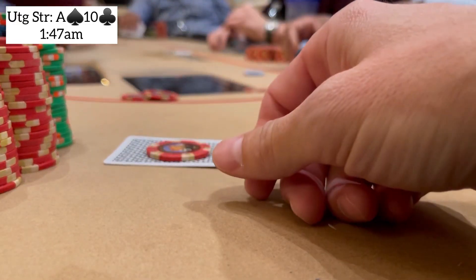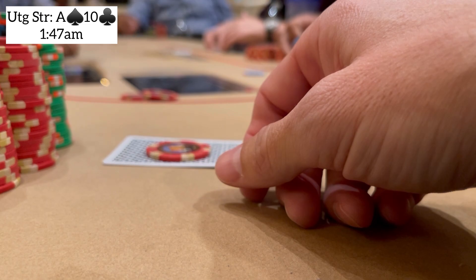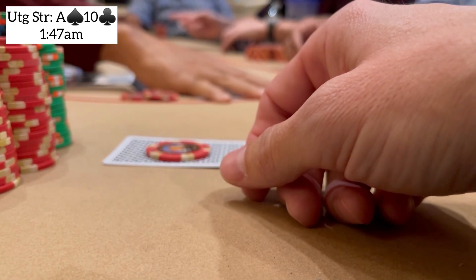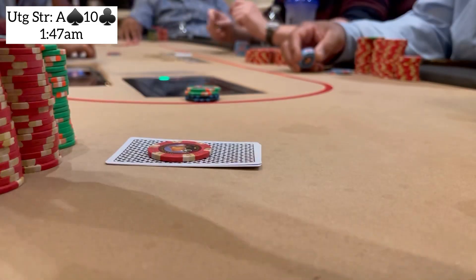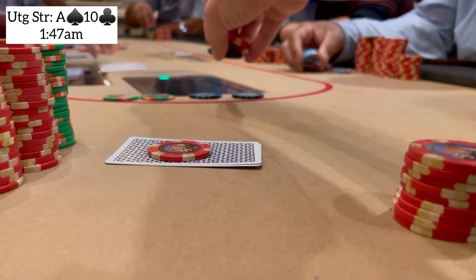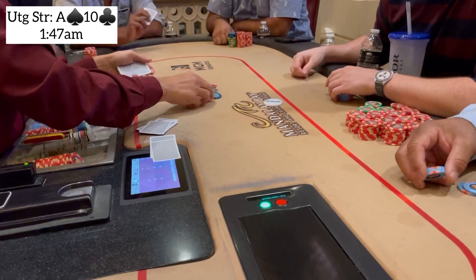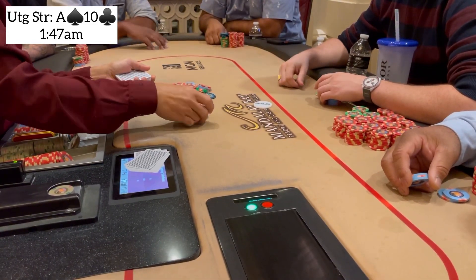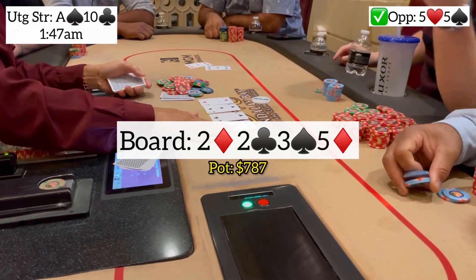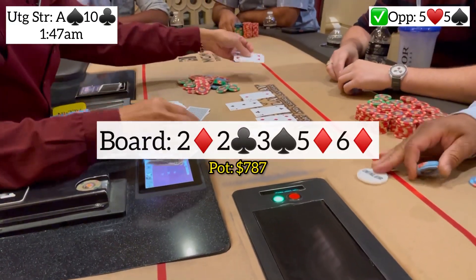I straddle for $10 under the gun with ace-ten offsuit. A player announced a blind raise before looking and makes it $30 — he definitely didn't look. Another player calls, then another. I have about $100 out there, so I put them to the test and make it $250. The blind raiser folds, but the next player — pretty hammered — says let's just get it all in. I call. Flop comes deuce-deuce-three, he rolls over two fives — a coin flip. Turn is a five of diamonds, he turns a full house. We're drawing dead and lose a big one.